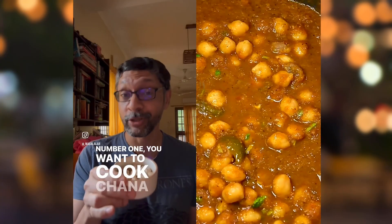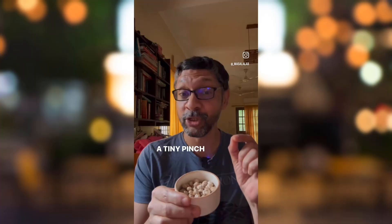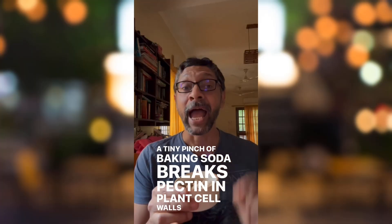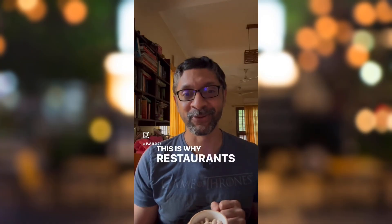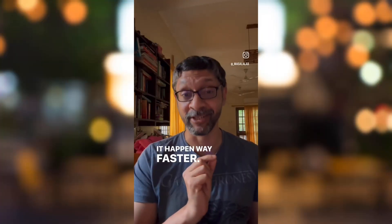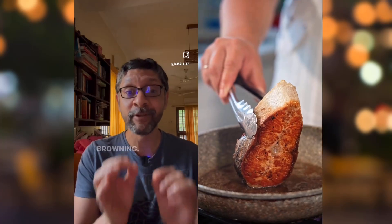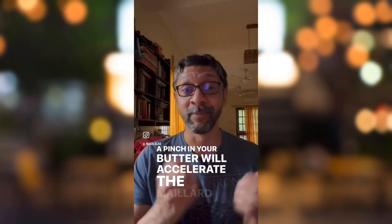Number one, you want to cook channa or rajma without waiting for the next ice age? A tiny pinch of baking soda breaks pectin in plant cell walls and reduces cook time by half — this is why restaurants use it. Number two, you want to caramelize onions? A pinch will make it happen way faster. Number three, frying pakodas or meat and you want even browning? A pinch in your batter will accelerate the Maillard reaction.